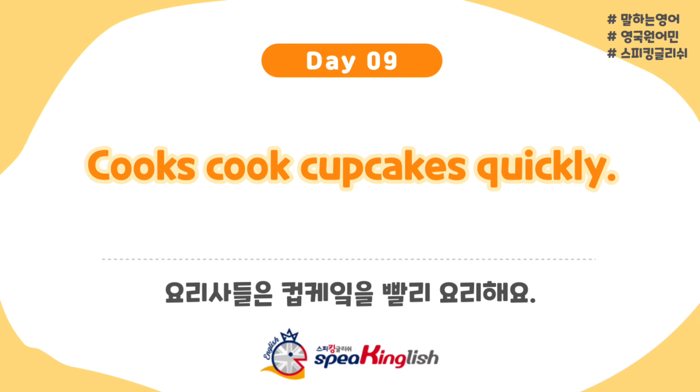One more time. Cooks cook cupcakes quickly. Cooks cook cupcakes quickly. There you go — they cook quickly, or quicker than I can say it.